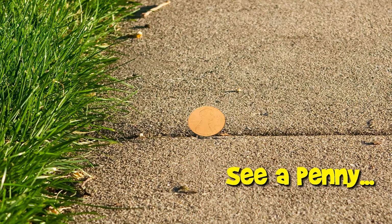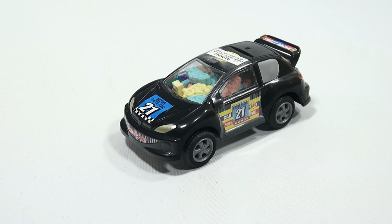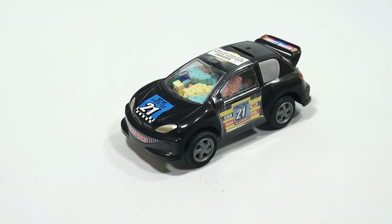You are now watching a Lucky Penny Shop product feature. Hey, it's Lucky Penny Shop, and I am on a Sweet Racer's pullback candy car.